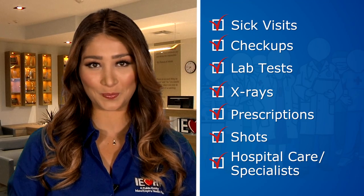You have a doctor — now what about services? Your doctor handles sick visits, check-ups, orders lab tests, x-rays, writes you prescriptions for medicine, and gives you shots. If you need hospital care or a specialist, your doctor helps you get these services too. In fact, your doctor provides preventative care to help you live a healthier life.